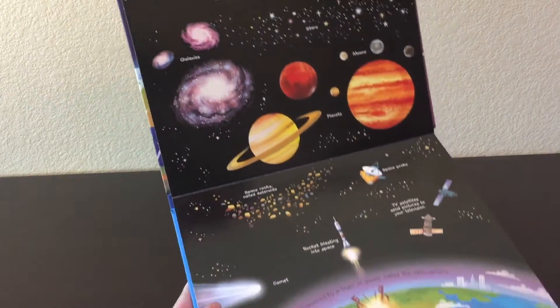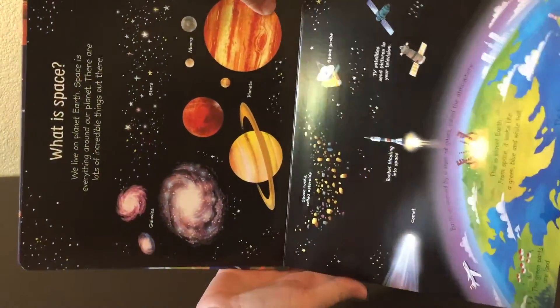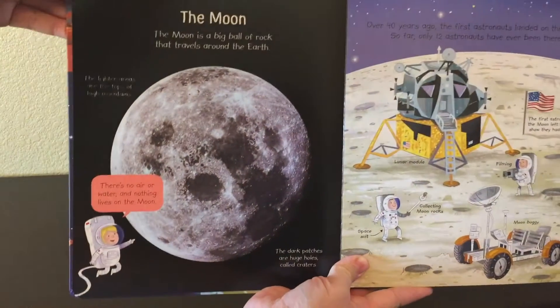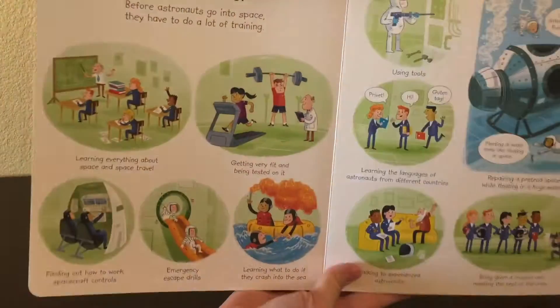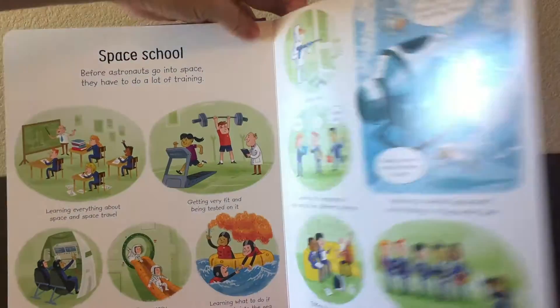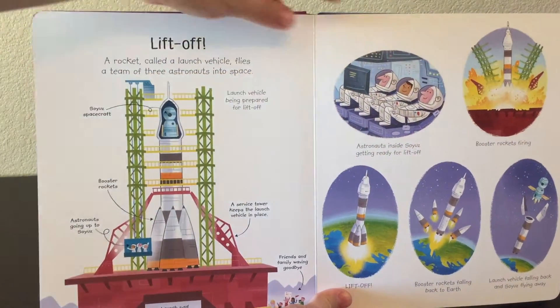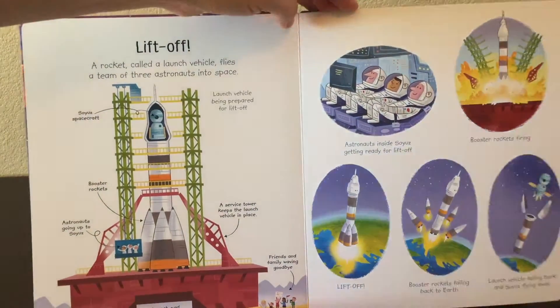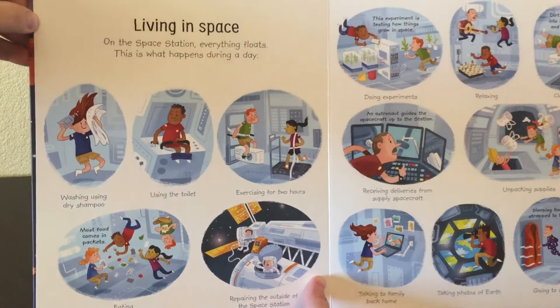It covers what space looks like from Earth, then it talks about the moon, and goes on to space school — how to be an astronaut, what you have to learn, what liftoff is like, counting down, and talks about what it's like to live in space.